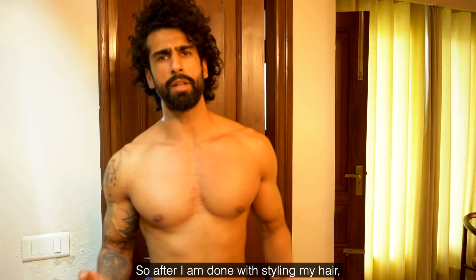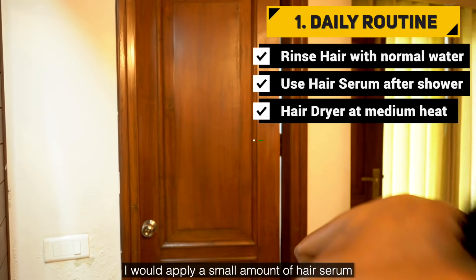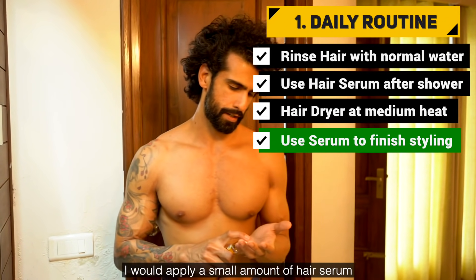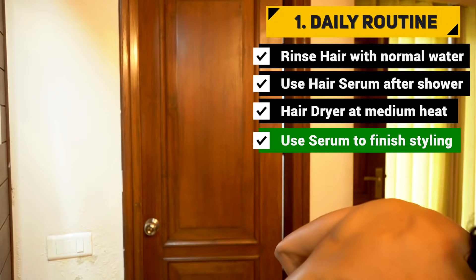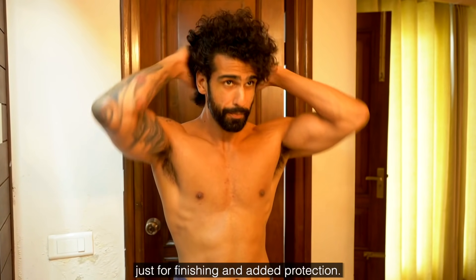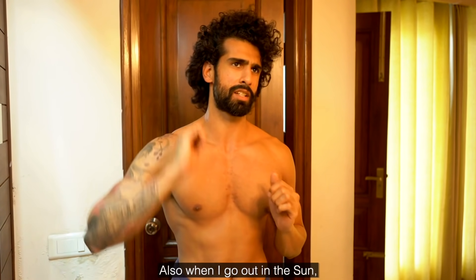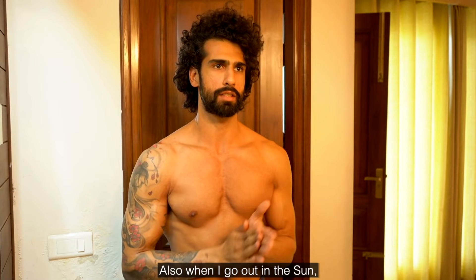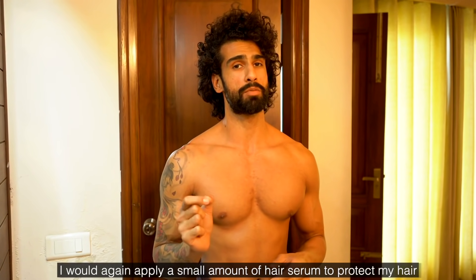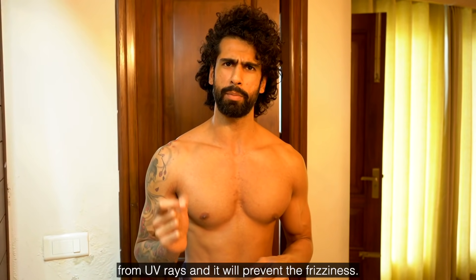After I'm done styling or drying my hair, I apply a small amount of hair serum again for added protection. Also, when I go outside, especially in the sun, I apply a small amount of serum to protect my hair against UV rays and prevent frizz.